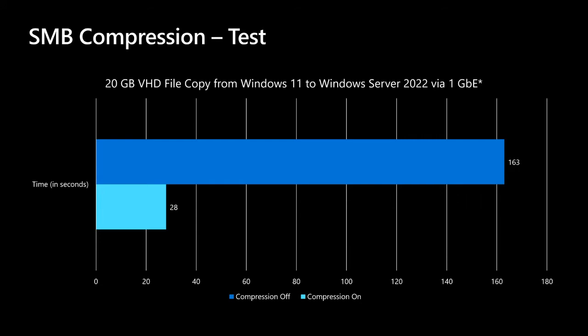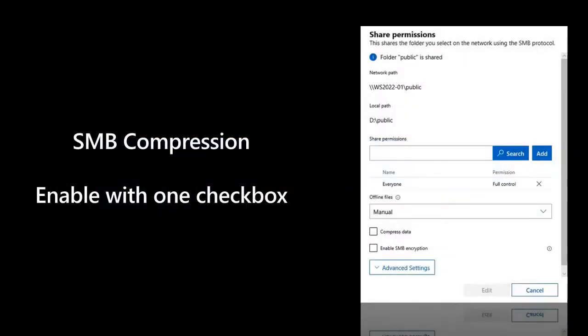Your network folks will be pretty happy with that. To enable SMB compression you can use Group Policy, PowerShell, or enable it with one checkbox in Windows Admin Center.